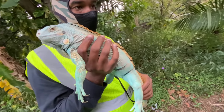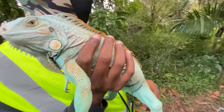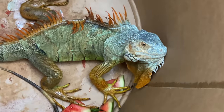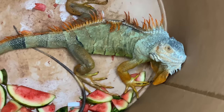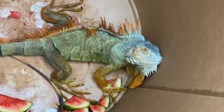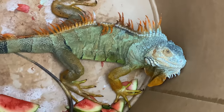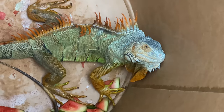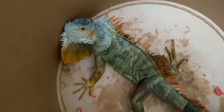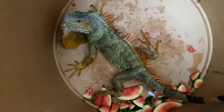We're going to put her in the bag and try to do some research and reach out to some people to see what they think. But we are kind of hungry, so we are going to do a catch, clean, and cook on this alpha male right here. Iguanas are invasive species and we can't release them — and they're really good to eat, they call them the chicken of the trees. So this guy was trying to breed with the blue one, but we're going to go ahead and invite him for dinner.